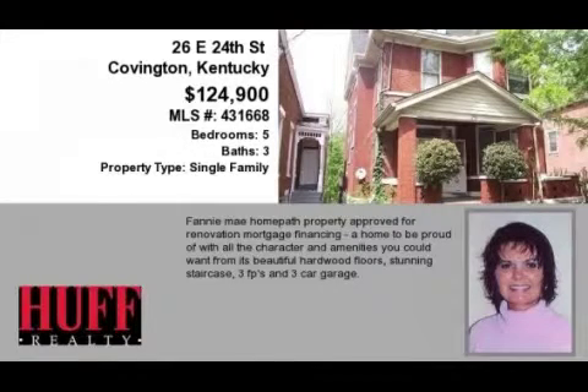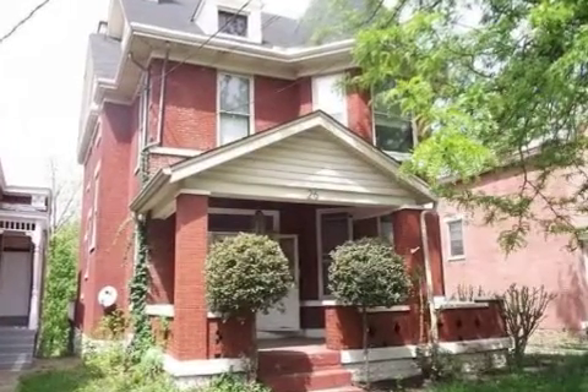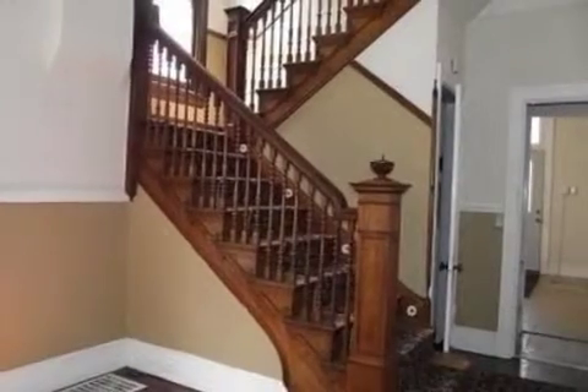This property is a five-bedroom, three full baths, historically significant home. The list price has recently been reduced to $124,900.